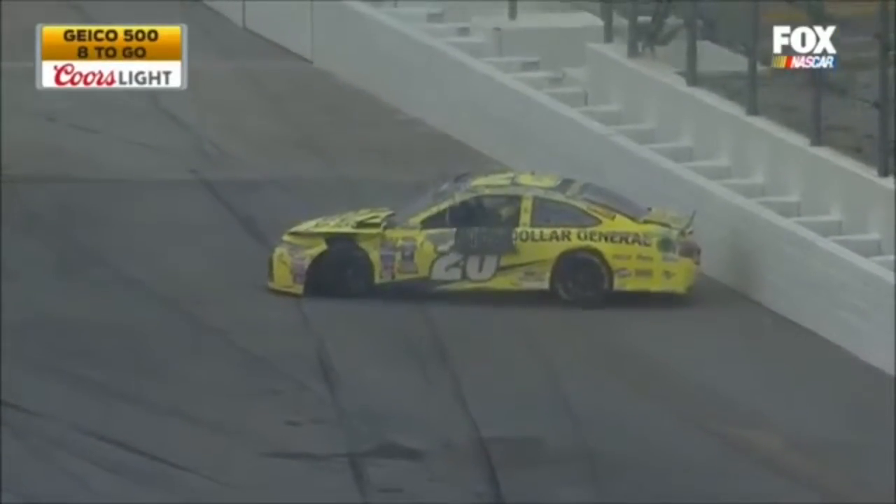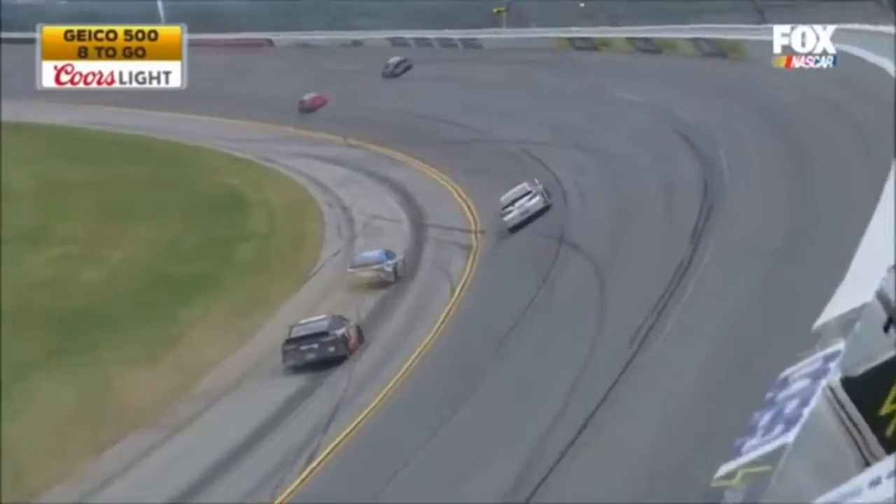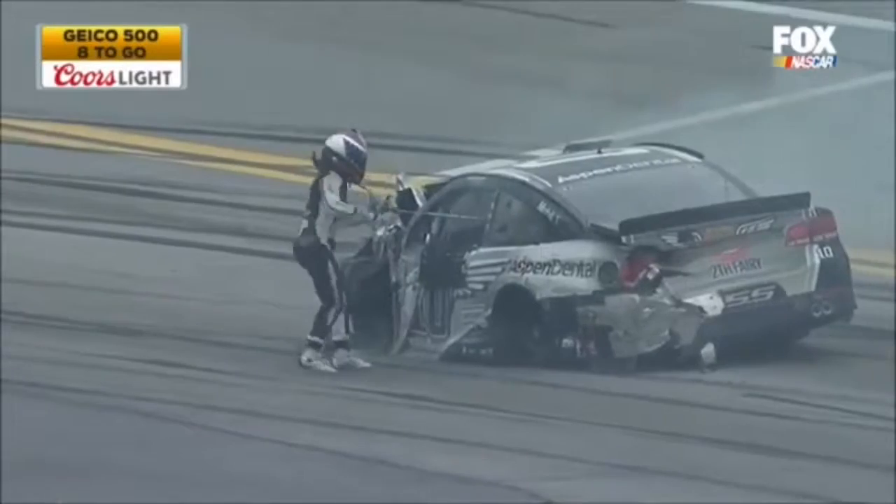I am not believing it. He's fine. You got the window net down right away out of frustration. The four car carving — Danica climbs out.